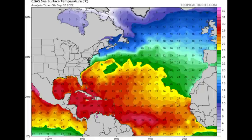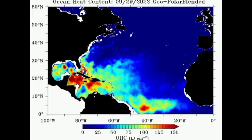Looking at the ocean heat content map, it is still off the charts for portions of the Caribbean, especially the northwestern Caribbean — very deep, warm ocean waters. That is really what helped Ian to rapidly intensify into a major hurricane while it was in the northwestern Caribbean. It then made its way into the Gulf of Mexico where it intensified even more to a high-end Category 4 hurricane and made landfall in the state of Florida.